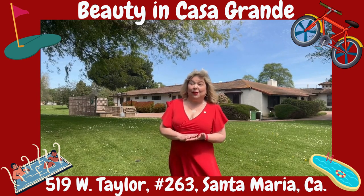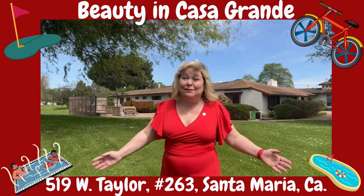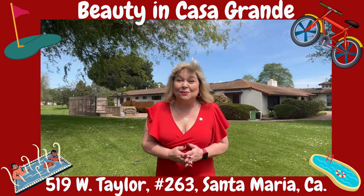This mobile home estates park is for people 55 and over and has gorgeous amenities such as this beautiful clubhouse behind me, a heated pool, a spa, a nine-hole golf course, and so much more.